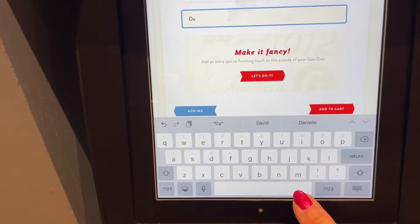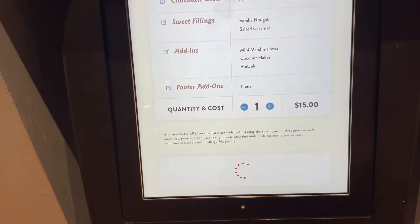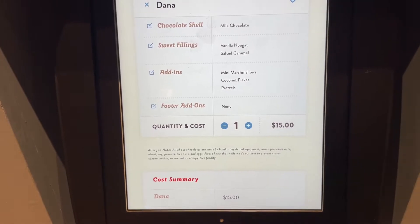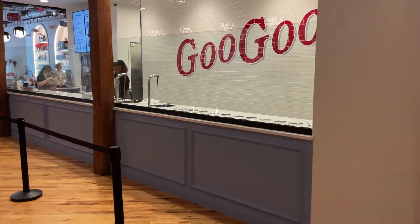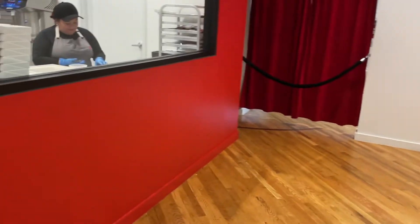And I'm going to finish my order and then pay for it and pick it up at the window. Then I'm going to come over to the window and watch them make ours. I don't know if they make it there or here — there are two different windows.